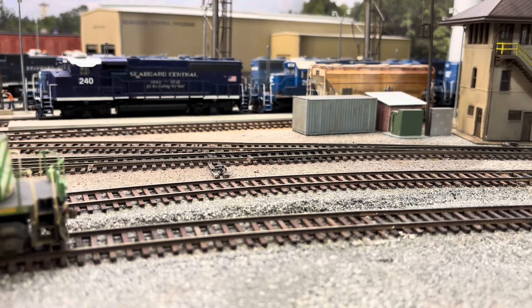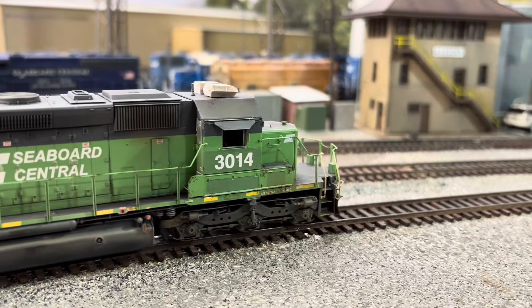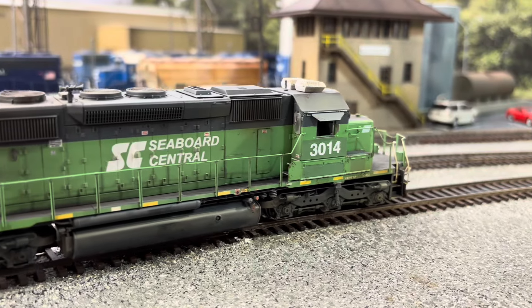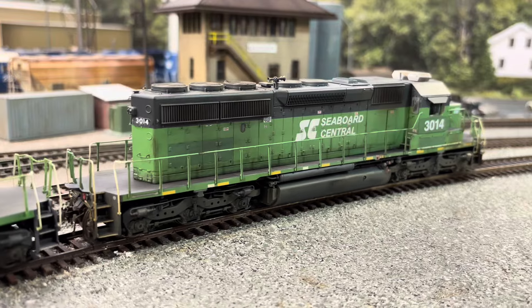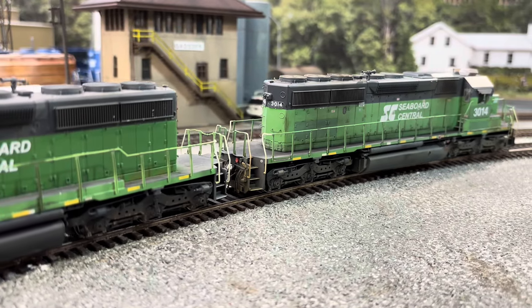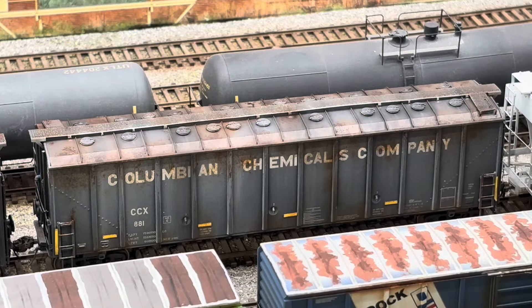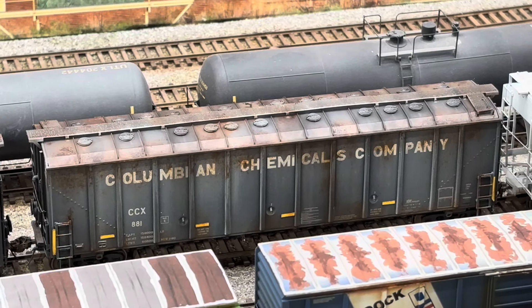We get one last shot of the SD40s and we'll move on to other things. Another thing I did this past month was add some more weathering to a couple of carbon black cars, and these are Scale Trains cars.